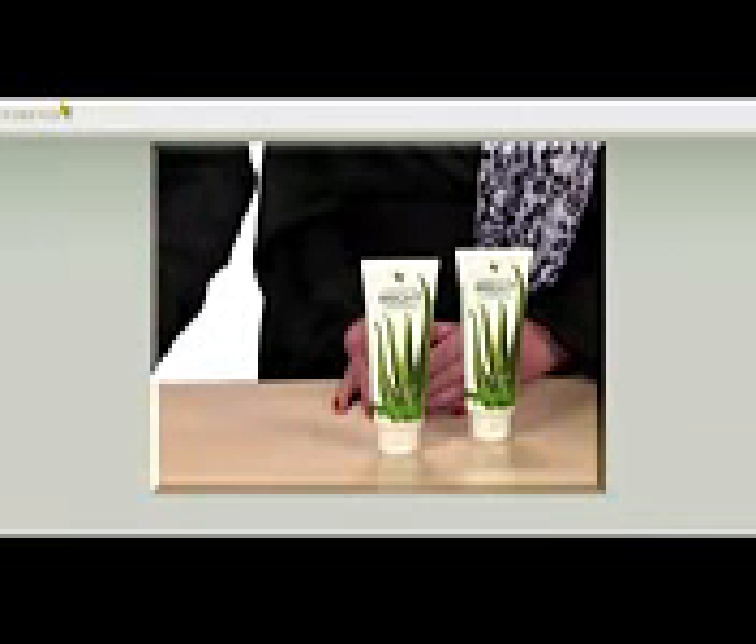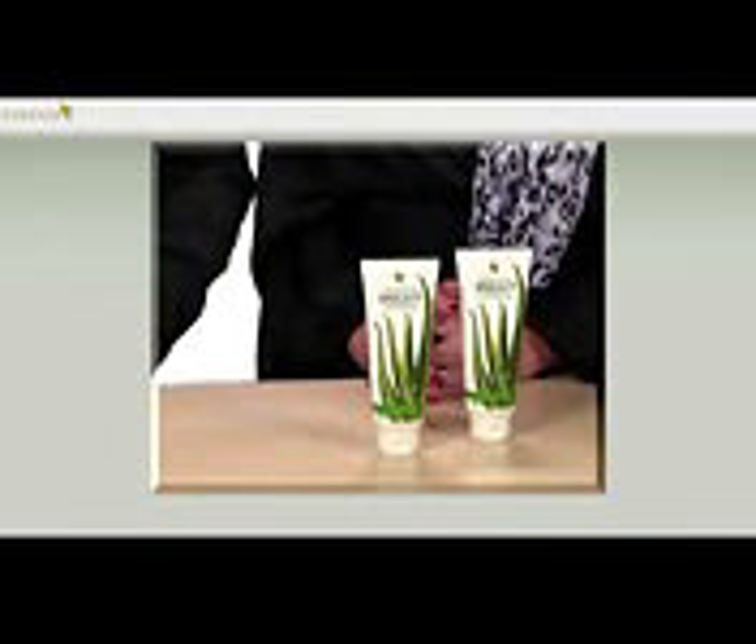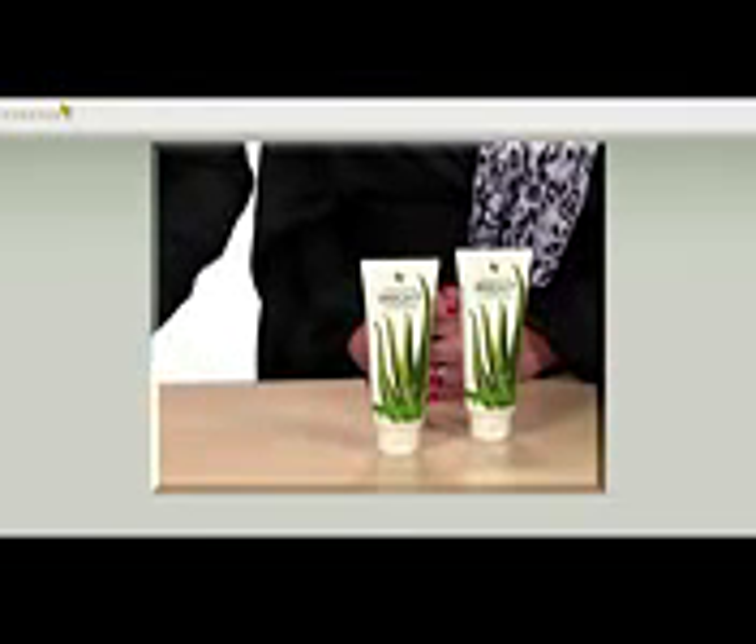Would you use sandpaper on your car to scrape the flies off after a trip down the motorway? No. Why would you want to attack your teeth with a similarly aggressive method?